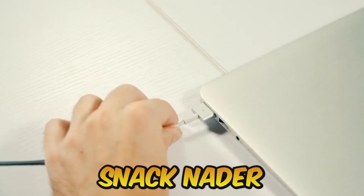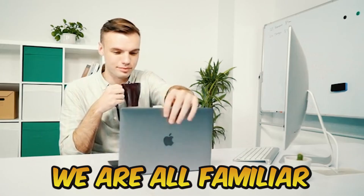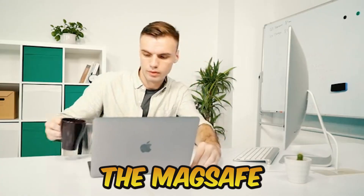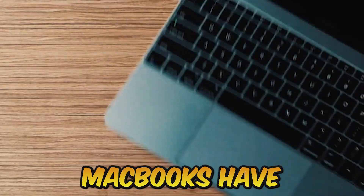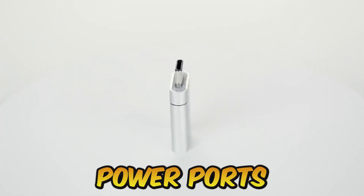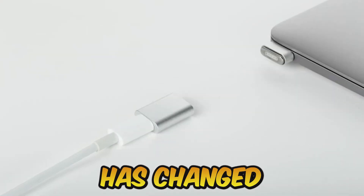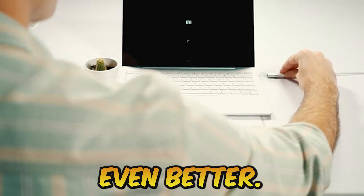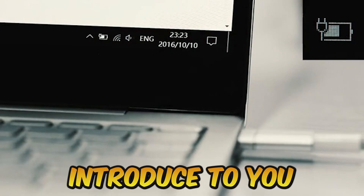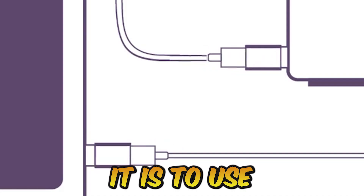Number 1: Snapnator — MagSafe Alternative for USB-C MacBook. We are all familiar with and enjoy using the MagSafe connector on Macs. However, the most current MacBooks have USB-C power ports. The world has changed, and we plan to provide your laptop a magnetic connector that is even better. Let me introduce to you the Snapnator — observe how simple and practical it is to use.